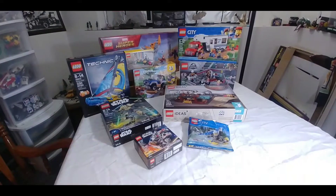Hey everybody, Rickman91 here, and I'm going to give you guys a quick tour of my LEGO Backlog, so let's get started. Alright guys, here's everything I haven't built yet.